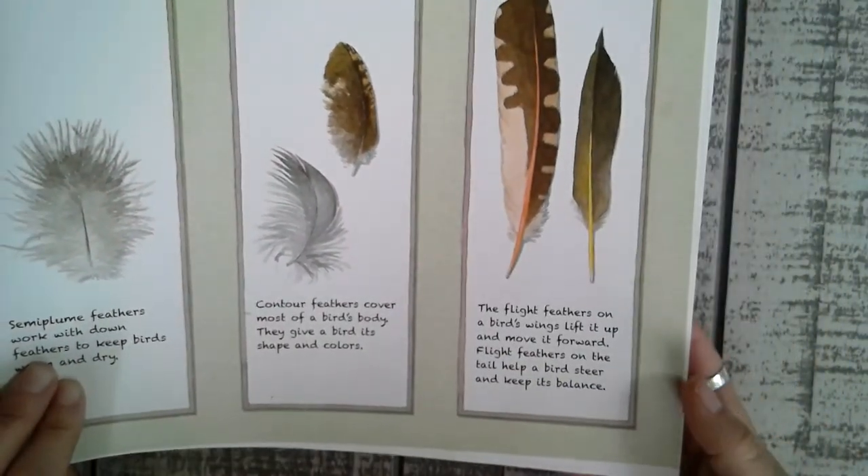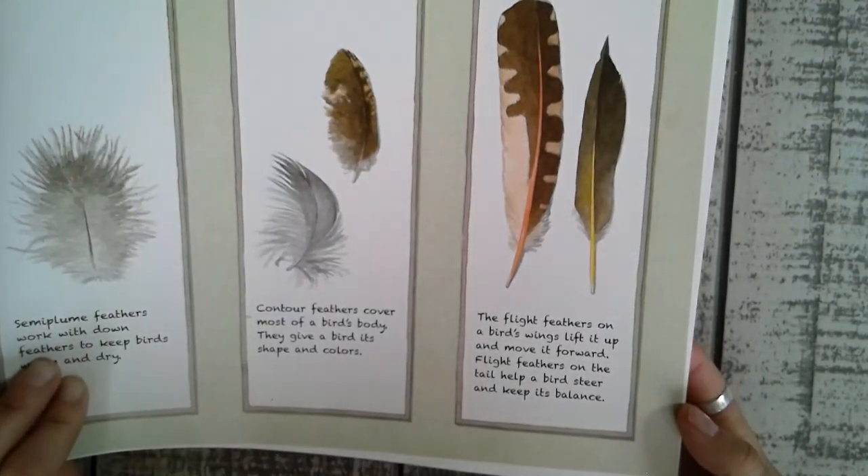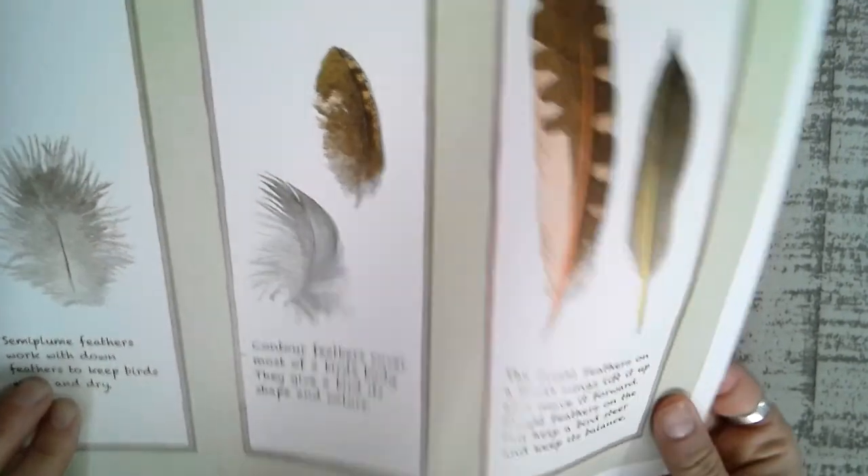And flight feathers. Flight feathers on the bird's wings lift it up and move it forward. Flight feathers on their tail help a bird steer and keep its balance.